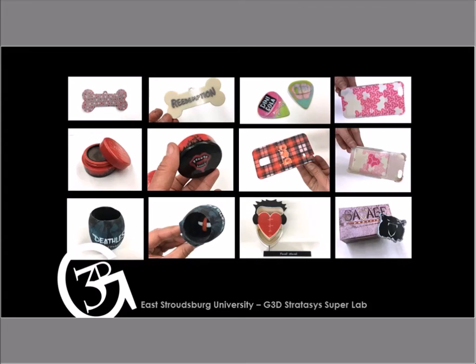What you have here is an example of other products created in that particular class — these are all classmates of Sam and Rachel. You'll see that whatever they were able to create with their brand, normally they would be printing out on paper as brochures or booklets. Here it can be easily printed right in our classroom on the J750. A lot of our classmates have great skill in 3D modeling and digital painting, and it's really great to see them put both together. This wouldn't have been possible without the J750 and the 3D lab here at East Stroudsburg University.